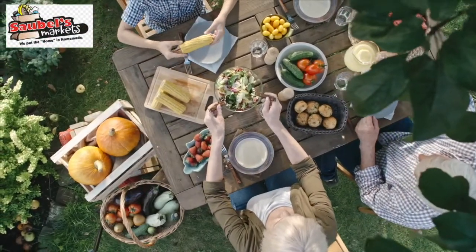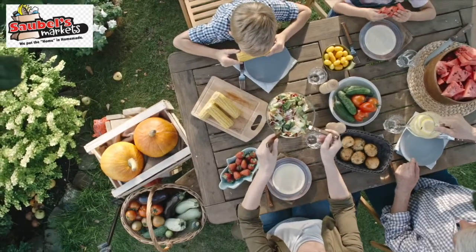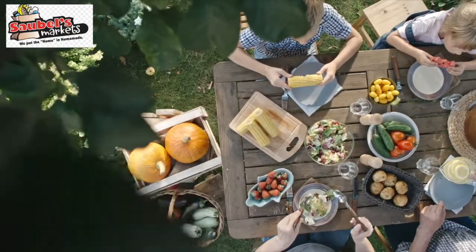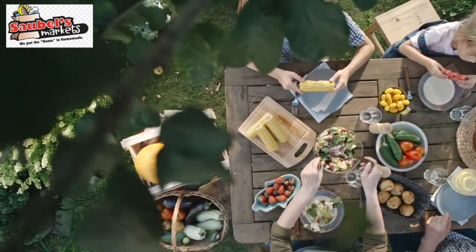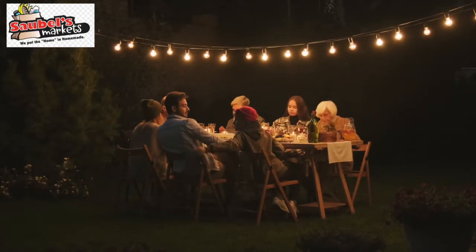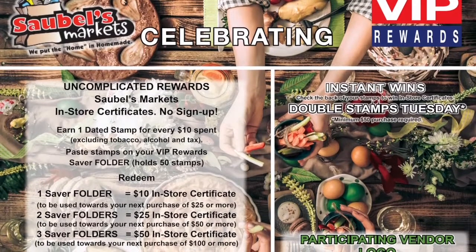Sobble Market's mission has always been to provide you with the best service, quality merchandise, and a wide selection of fresh meats at reasonable prices. We are always looking for ways to reward your loyalty. Hence, we are happy to introduce VIP Rewards for a limited time only.